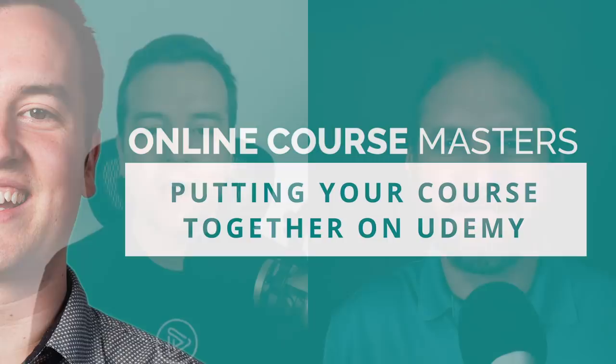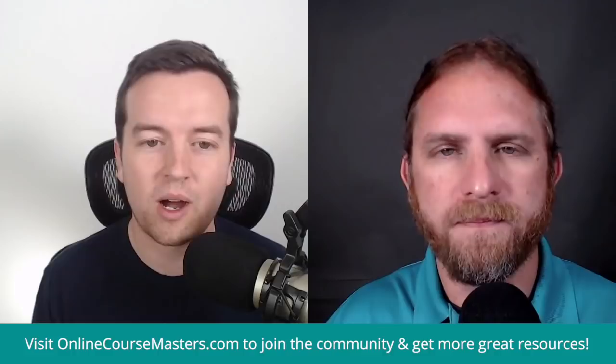Hey there, welcome to the Online Course Master Show, where you learn how to create, publish, and promote your online courses. I'm your host Phil Ebner, and today I'm with Jeremy Deegan, diving into another great topic — actually publishing and putting your course together. We're going to be going over everything that happens when you put your course on a platform like Udemy and also other platforms.